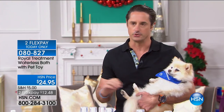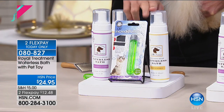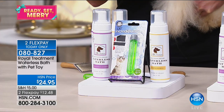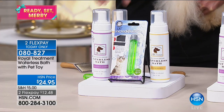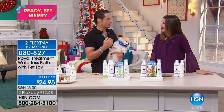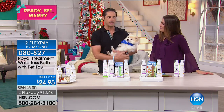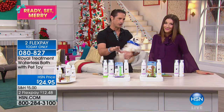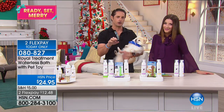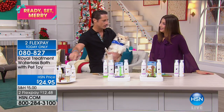This is a shampoo that's a foam and it cuts bathing more than in half because it only takes about five minutes to use. It's your choice of wild lavender and cashmere, or the honey and oatmeal. Each one of these products has 100% organic honey, 100% organic oatmeal, and 100% organic chamomile.